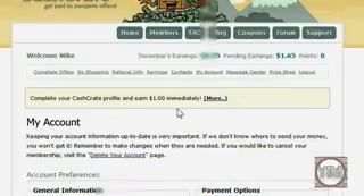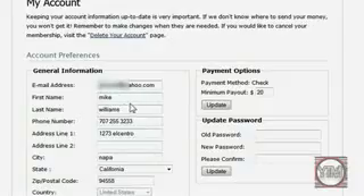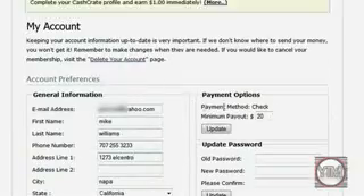Let's click on My Account. Here is all your general information — address, name, stuff. Your address is important to have correctly; don't give them a false one, because that's where they're going to be mailing your money to. They mail it to you by check — they no longer do it by PayPal; they used to, but a lot of users were somehow cheating with it, so they do it by check now.